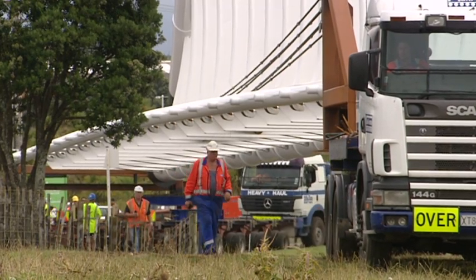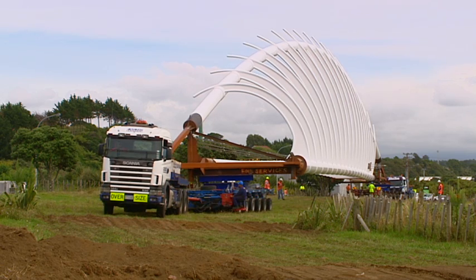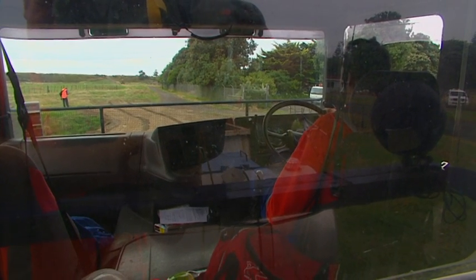When the tarmac ends, a new phase of the move begins under uneven farmland that, despite the smoothing of the worst patches of paddock, seems like a rough ride ahead for the 85-tonne load.